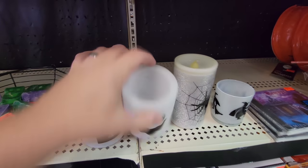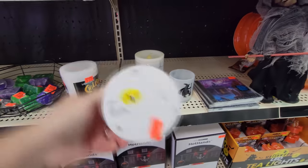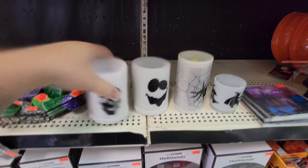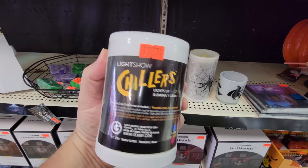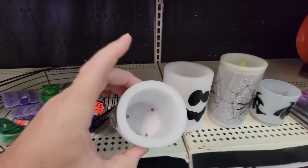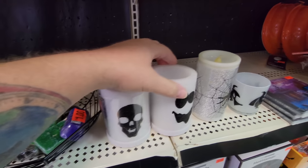Here's something where I guess you put like a can of pop in here to keep it cold. Does it light up? 'Chillers' — it lights up. Yeah, I see — it's got a switch on the bottom. Put your pop in there and it lights up.